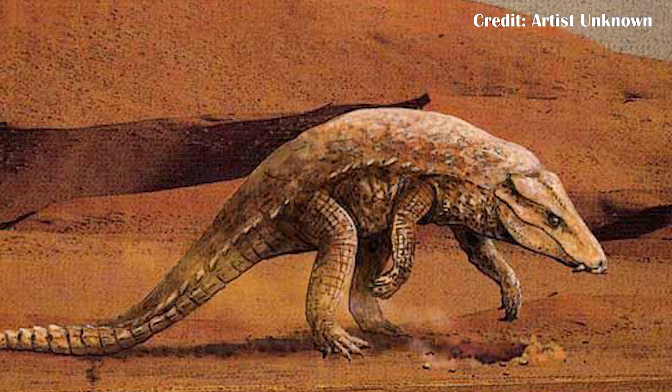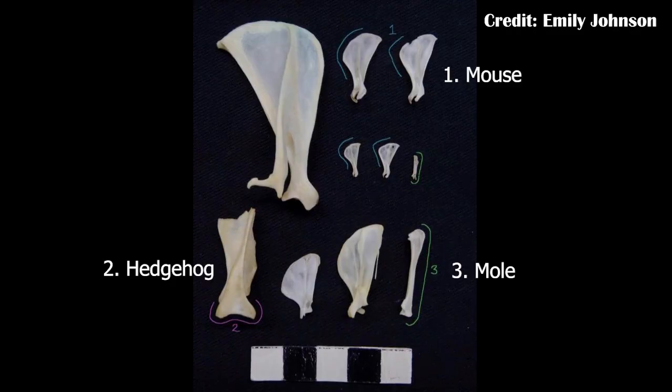Armadillosuchus wouldn't have been digging for fossils — instead digging for shelter and for food. It had very thick and robust claws at the ends of each of its arms, which would have been suited for moving around dirt and soil. The scapula was described as long and wide, which is not entirely unlike that of a much smaller animal that lives today — the mole. Moles spend a lot of their time digging, and they also have a very long and wide scapula.